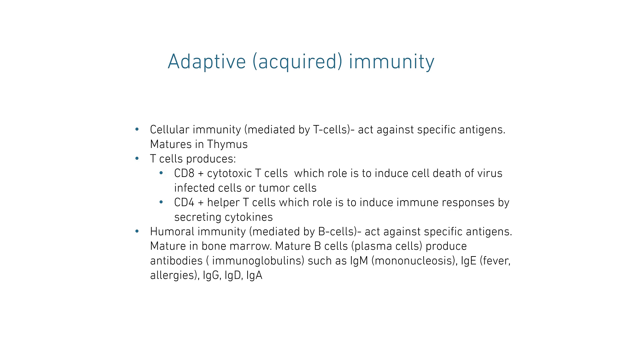Adaptive or acquired immunity is made of cellular immunity, which is mediated by T cells, or humoral immunity mediated by B cells. The cellular immunity acts against specific antigens, and they mature in the thymus. They are made of T cells, and those produce CD8 and CD4. The CD8 cytotoxic T cells' role is to induce cell death of infected viruses or tumor cells. The CD4 helper T cells' role is to induce immune responses by secreting cytokines.